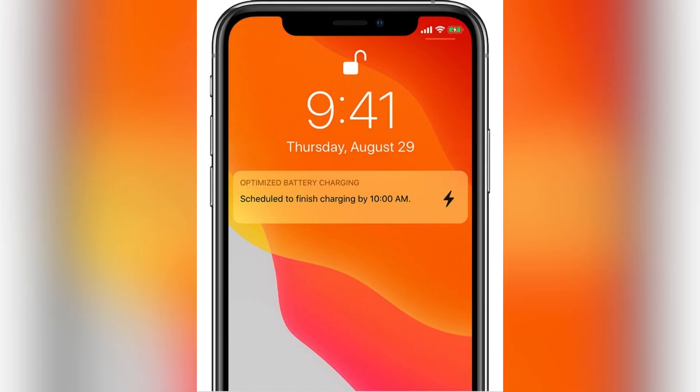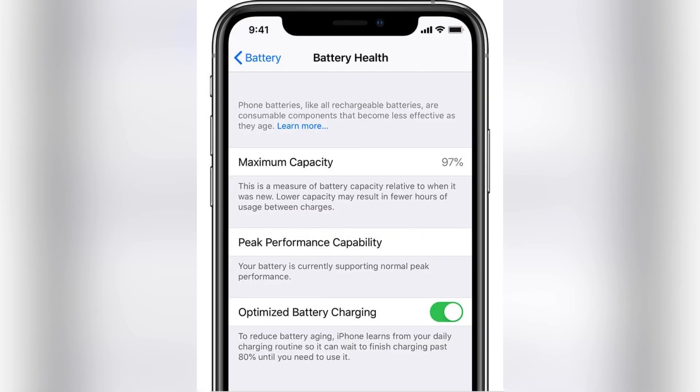iPhone 12 Battery Algorithms. For iPhone 12 models, there are updated battery algorithms that will offer better estimates of battery capacity over time.